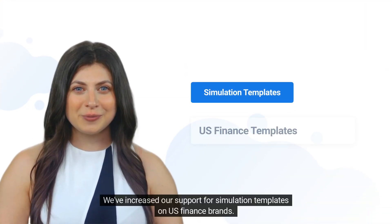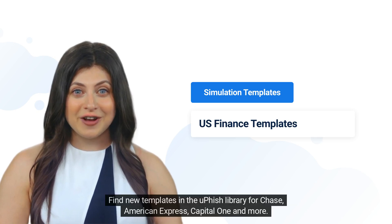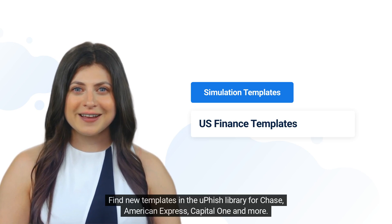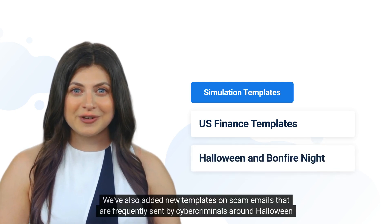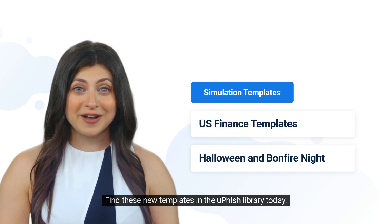We've increased our support for simulation templates on US finance brands. Find new templates in the Ufish library for Chase, American Express, Capital One, and more. We've also added new templates on scam emails that are frequently sent by cybercriminals around Halloween and Bonfire Night. Find these new templates in the Ufish library today.